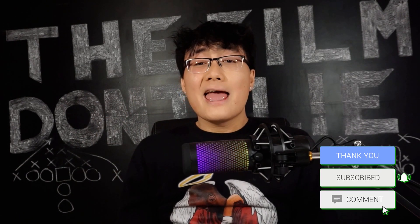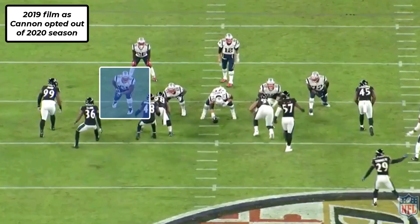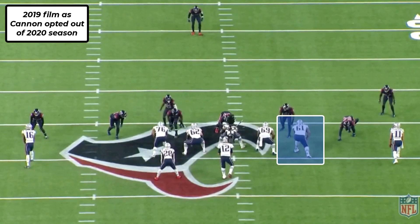So this signing was a bit of a question mark at first, but I'm going to show y'all where I think the Texans should and will be playing Cannon. If you enjoyed the video, hit the like button and subscribe for more content. Now let's break down the film of Marcus Cannon, because the film don't lie. Let's start by analyzing Cannon at right tackle, his natural position, and I'm going to show y'all exactly why he should not be starting there for the Texans.